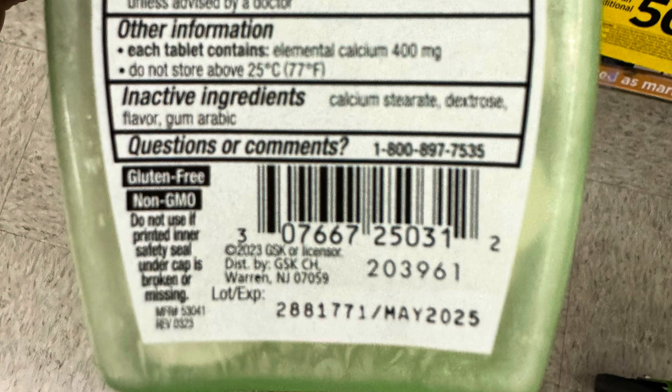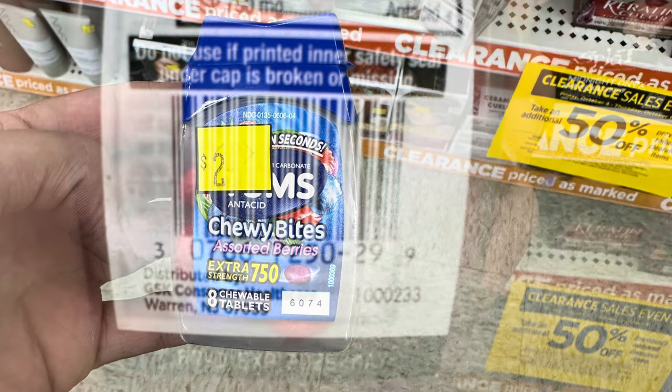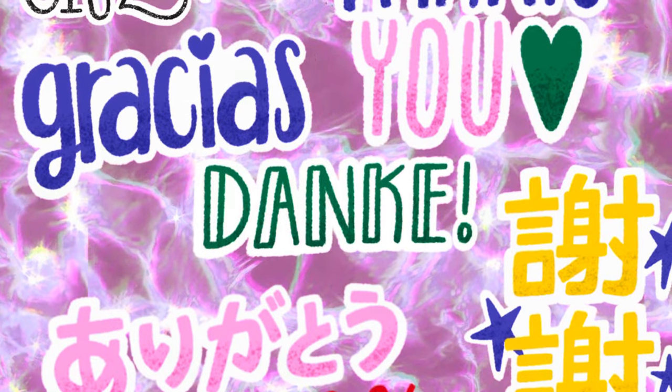Stay tuned till tomorrow and I'll let you know if we get any. We've got these little Tums Chewy Bites — they are on clearance for a dollar right now. Again no coupons but we will stay tuned till tomorrow. Alright y'all, I appreciate you watching till this far.